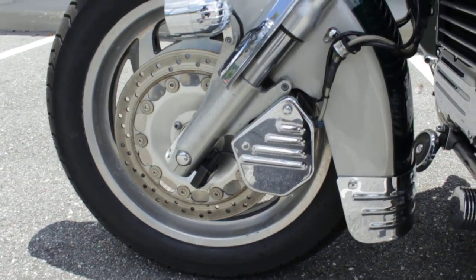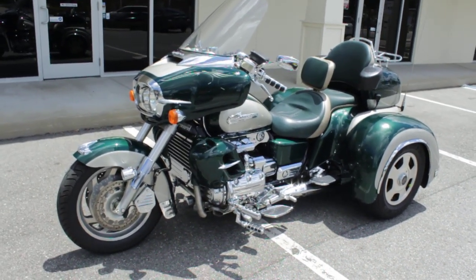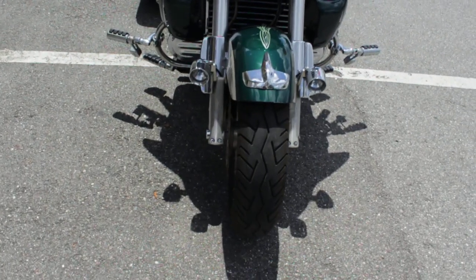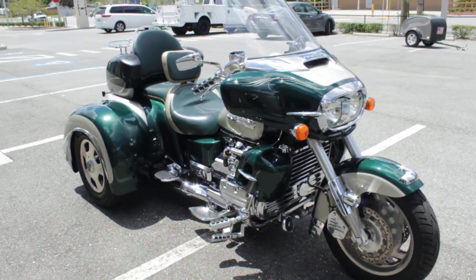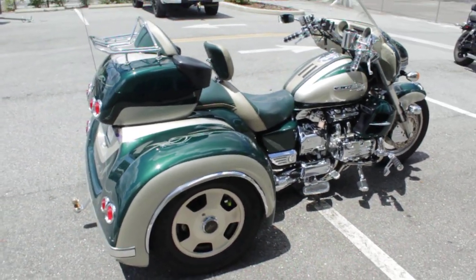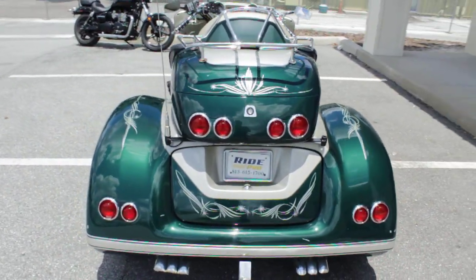1500 Honda motor — GL1500 — obviously a very, very reliable bike. It's the same motor they put in the Gold Wing. It's a big bike, it's a big trike. Two people would have no problem going on the road on this thing for a long, long ride.